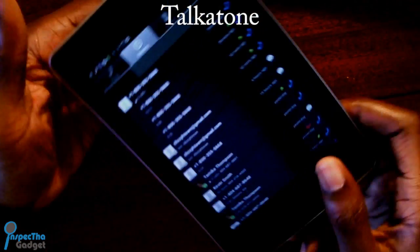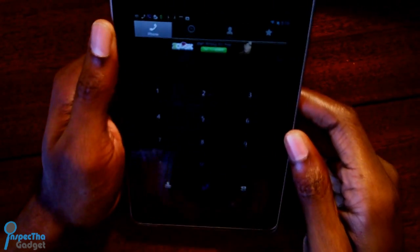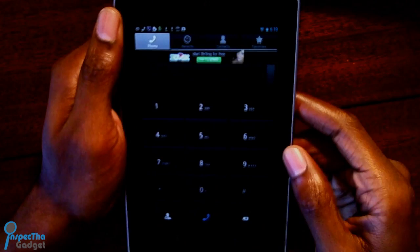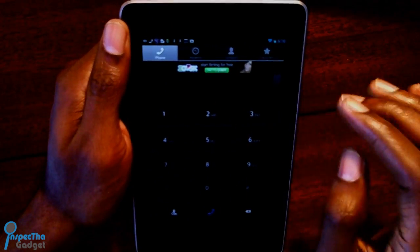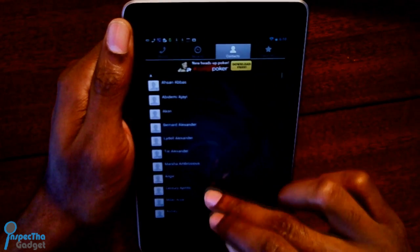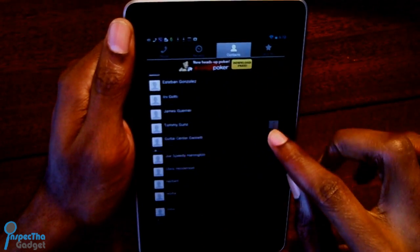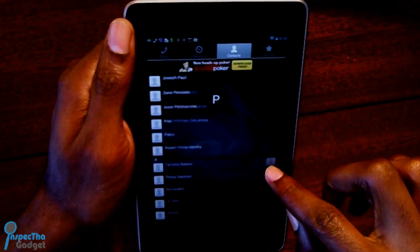Yacking in at number 3 is Talkatone. I didn't think that I would use this much, but when I'm on my Nexus 7 and someone calls my Google Voice number, I can answer it right from my tablet and it automatically uses the speaker phone. It also syncs all of your contacts automatically and you can send and receive text messages all for free over Wi-Fi. The link to Talkatone is down below.